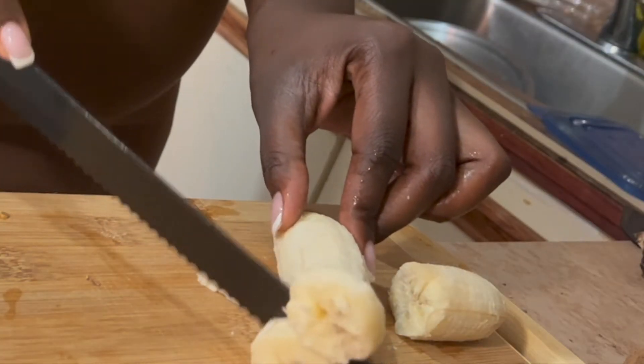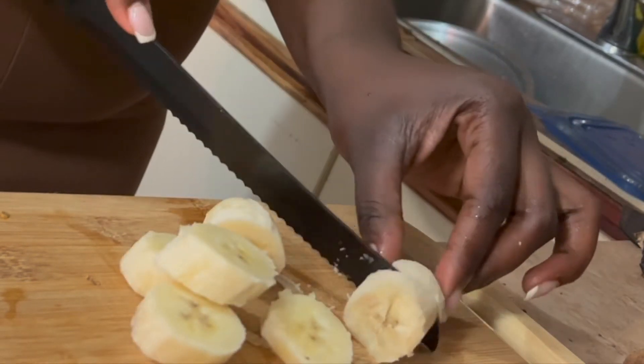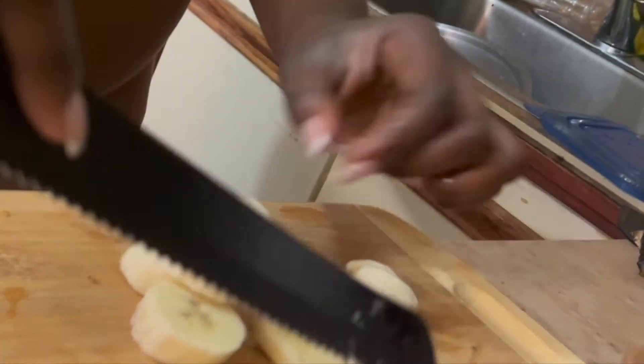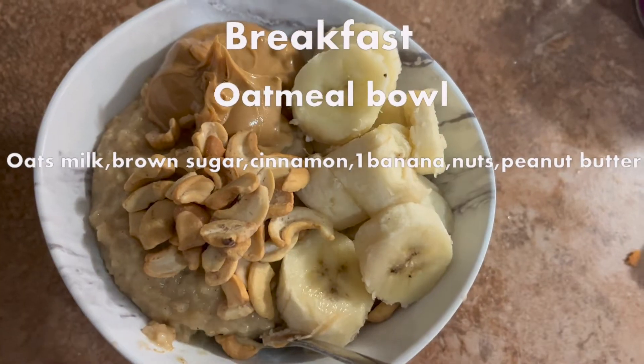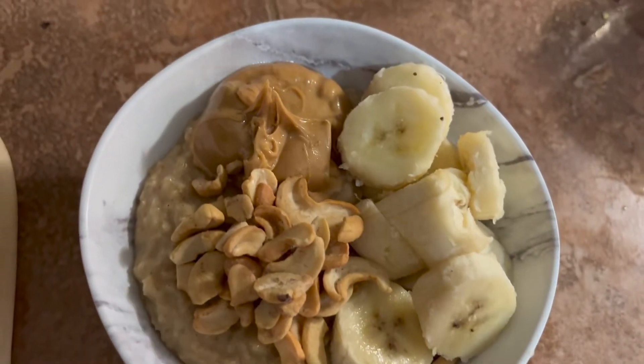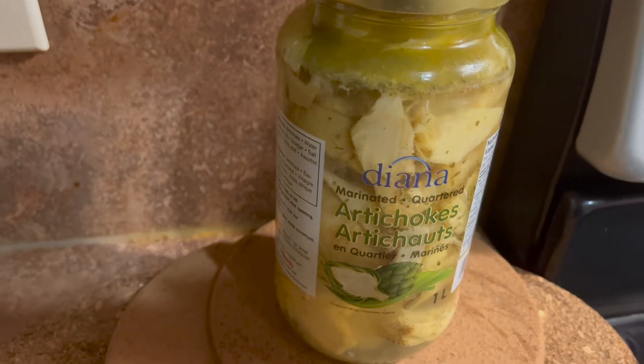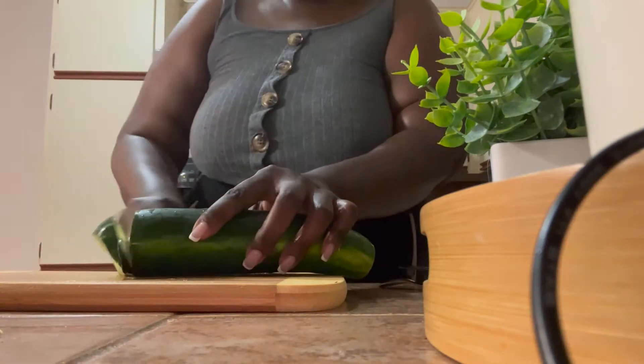I also went ahead and added some fruits to it. The only thing I had in my fridge was a banana, so there you have it. I also added a scoop of peanut butter and a handful of nuts.